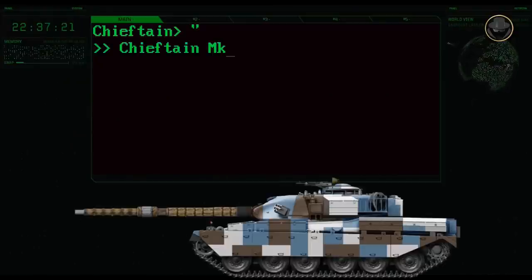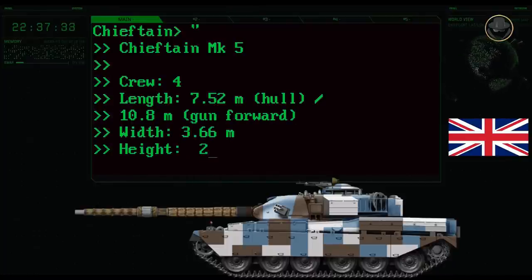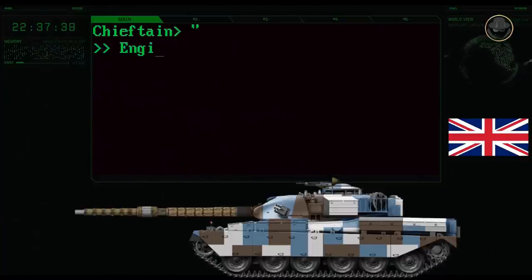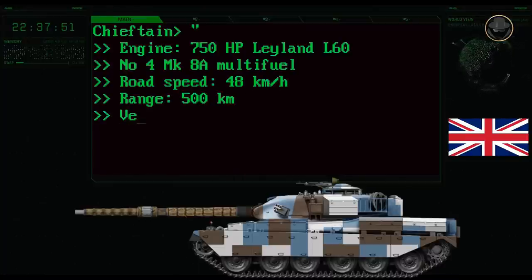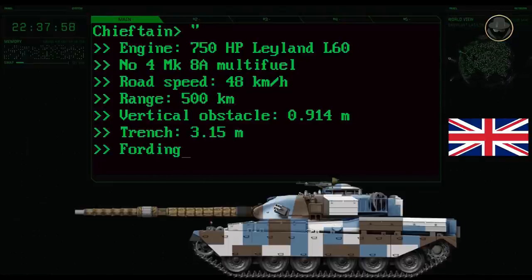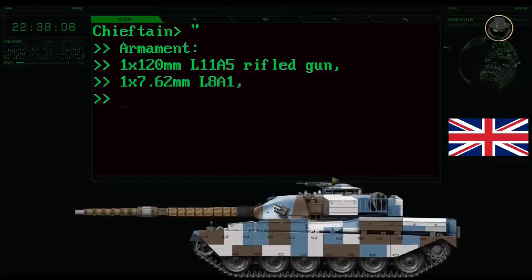The four-person crew of the Chieftain Mark V consisted of a commander, driver, gunner, and loader. Its hull length was 7.52 metres; the tank was about 10.8 metres long, 3.66 metres wide, and 2.9 metres high. Its combat weight was 55 tonnes. The 750-horsepower Leyland L60 No. 4 Mark 8A multi-fuel engine provided a maximum road speed of 48 kilometres per hour and a range of 500 kilometres. The Chieftain Mark V could negotiate 0.91-metre vertical steps, 3.15-metre trenches, and ford a depth of 1.07 metres. It was armed with a 120mm L11A5 rifled main gun and two 7.62mm machine guns.